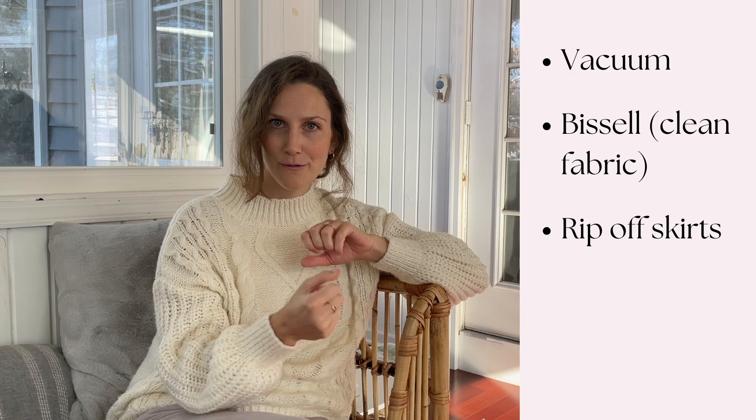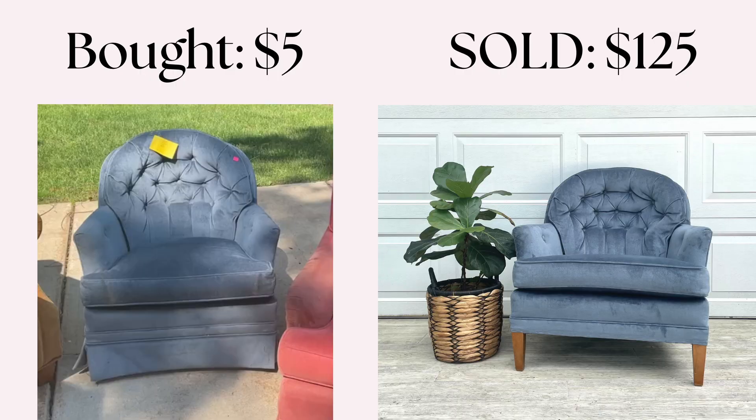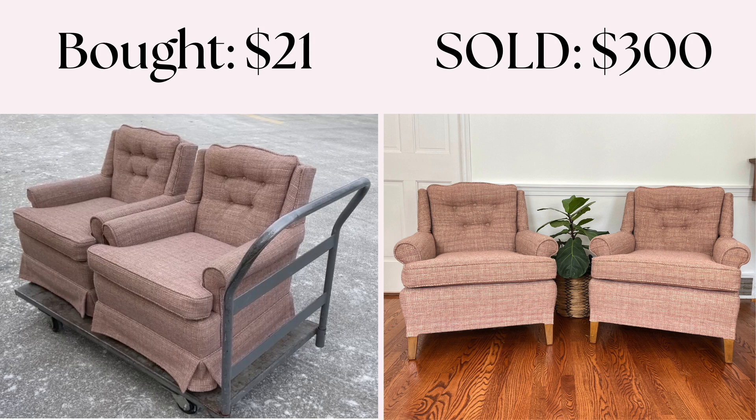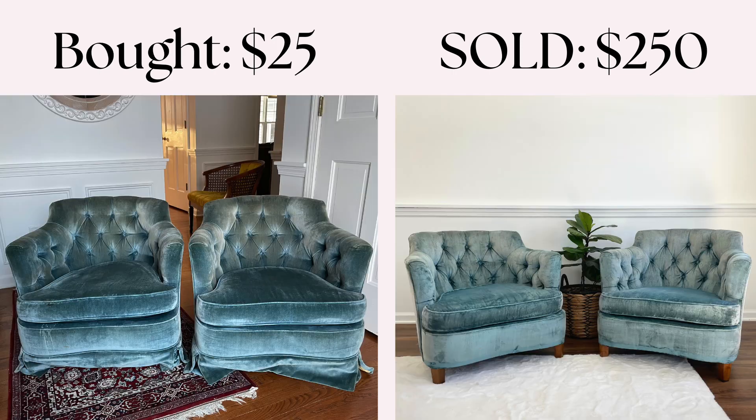After I've cleaned and vacuumed them, if they have what I call a grandma skirt, I'll rip that skirt off to expose the legs underneath or a swivel rocker mechanism — it gives them a more updated look and people tend to like that more. They sell quicker and I can sell them for more. The profit per hour is what I love about these. This chair I bought for $5 and sold for $125. This set of chairs I bought for $21 and sold for $300. This chair I bought for $37 and sold for $250. This set of chairs I bought for $25 and sold for $250. They're super quick and easy to flip, they sell quickly, and they're the piece of furniture that is just overlooked — especially when you're starting. I think it's a great one to start with.